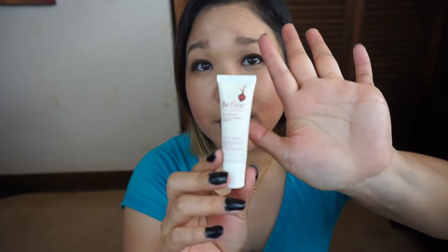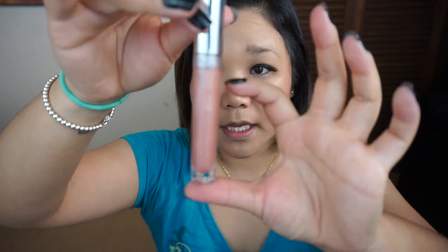Then we have my Revlon Lip Butter — I still have a ton of it left, although I did wear it once or twice during the holidays. Then we have the Jordana lip pencil in Current — I also used this once or twice during the holiday season. We also have the Be Fine lip serum in Chamomile and Beets, which I've used like twice.